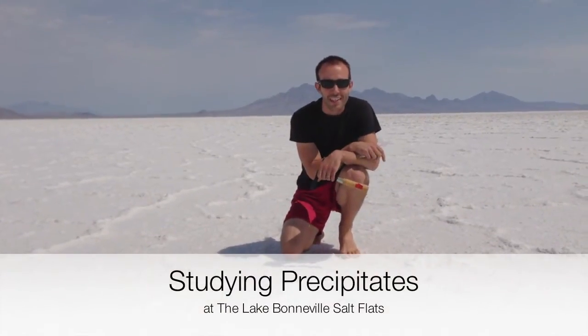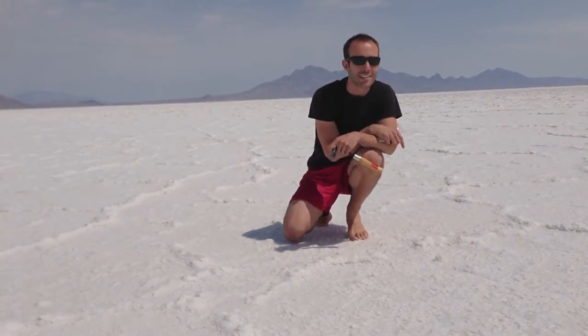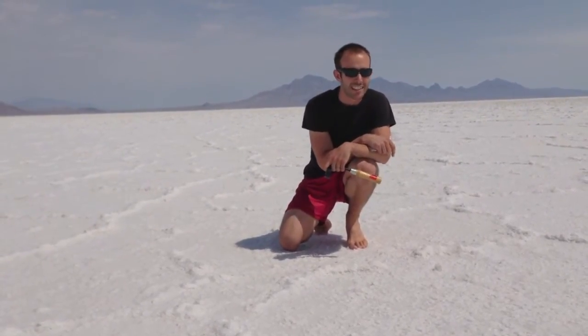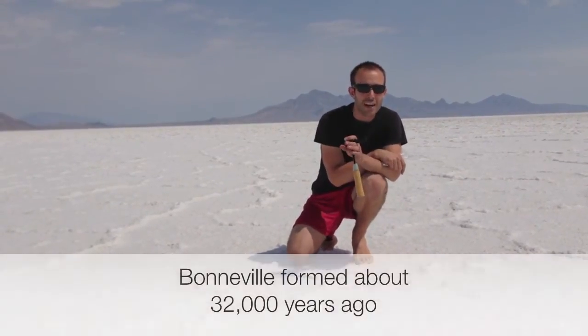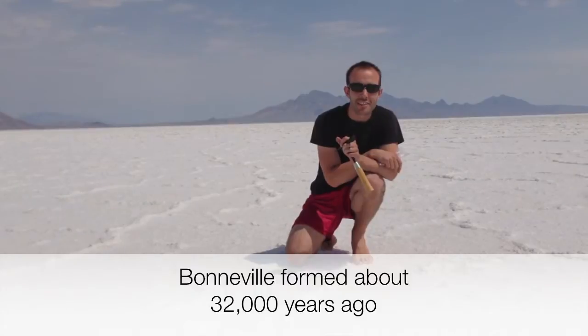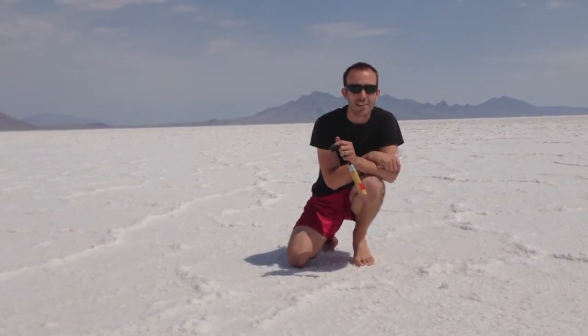I'm on the shores of historic Lake Bonneville, which was actually one of the biggest lakes ever in North America. It formed about 30,000 years ago — a little more than 30,000 years ago — during the last ice age, and it dried up about 16,000 years ago.